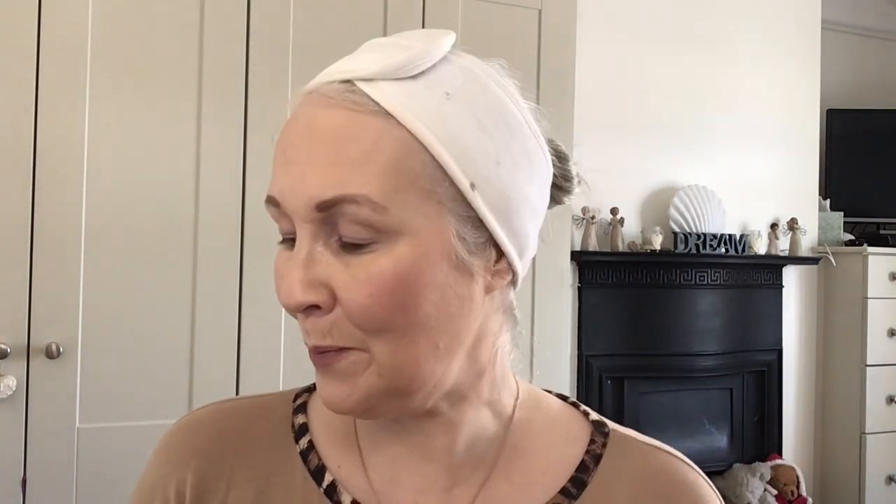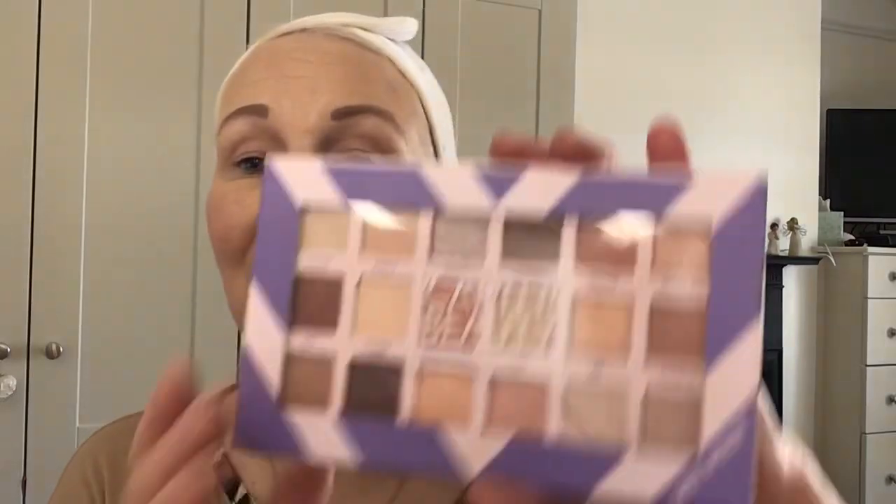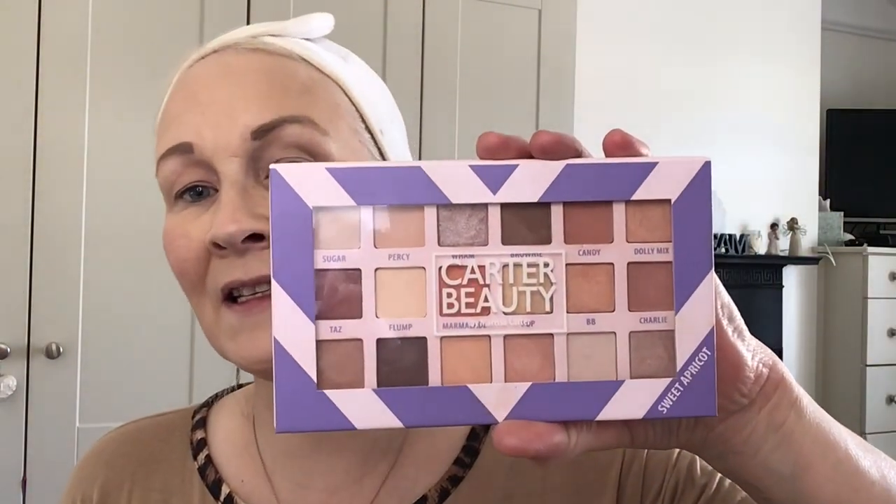Now I'm going to try this new hack for eyeshadows and blending — it's from TikTok. You know the little sponge applicators that you often get in eyeshadow palettes that we usually just throw away? I bought some in Superdrug the other day. The palette I'm using today is Carter Beauty — this is the Sweet Apricot palette.